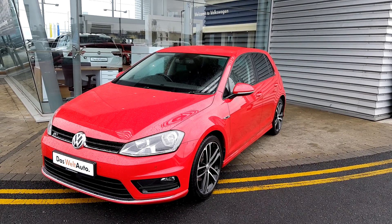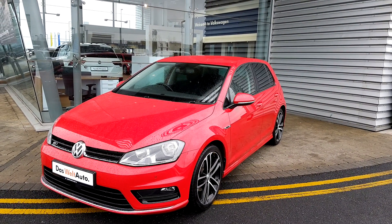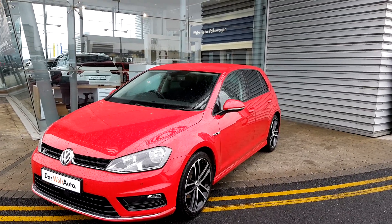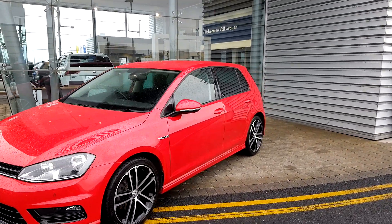Ladies and gentlemen, today at Volkswagen Geodafi Source Airside we have a red Volkswagen Golf Aureline. It is a 1.6 TDI 110 brake horsepower engine.